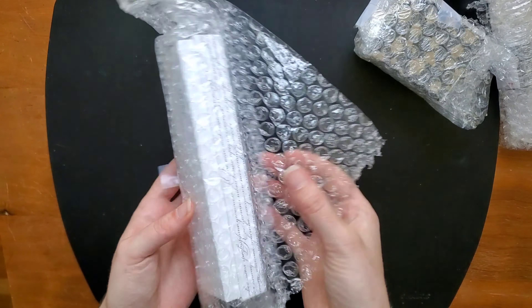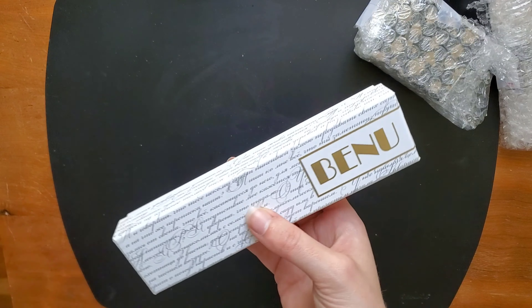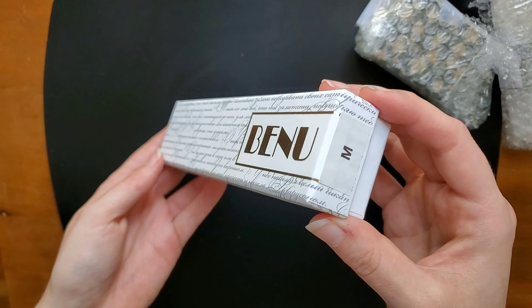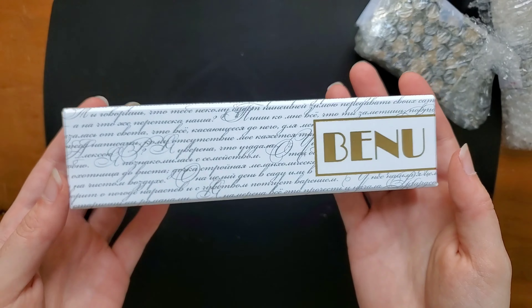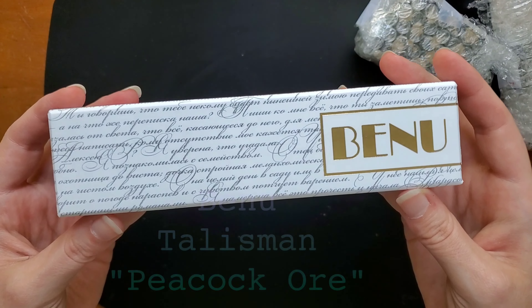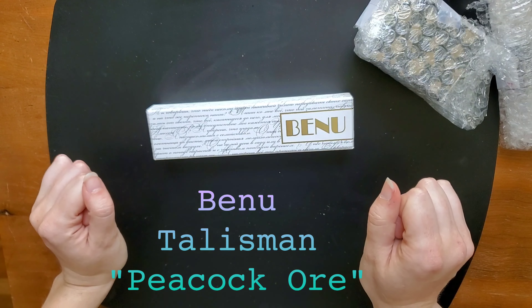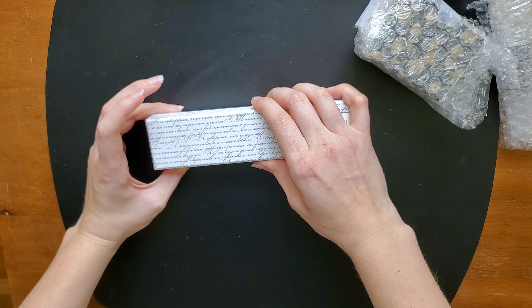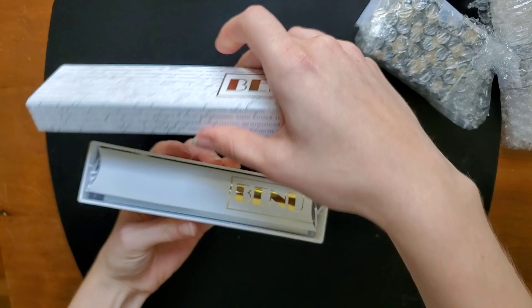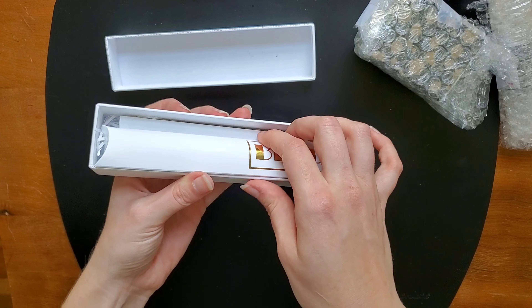She had expressed to me on several occasions that she wanted a Bennu pen, and she had several that she was interested in, but she didn't want to purchase one for herself. She thought that such a sparkly, beautiful thing should be a gift from someone, and I thought that was a really sweet idea — and of course I fell for it, so it totally worked. This is Bennu's Peacock Ore from their Talisman line.